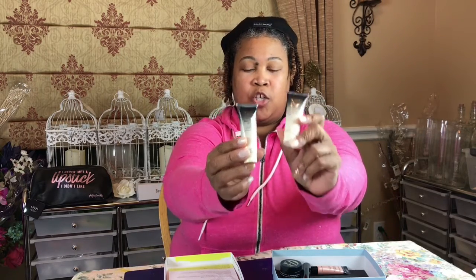The first thing I'm pulling out looks like a matching set from Oribe Gold Lust — it's the Repair and Restore Shampoo and the Repair and Restore Conditioner.